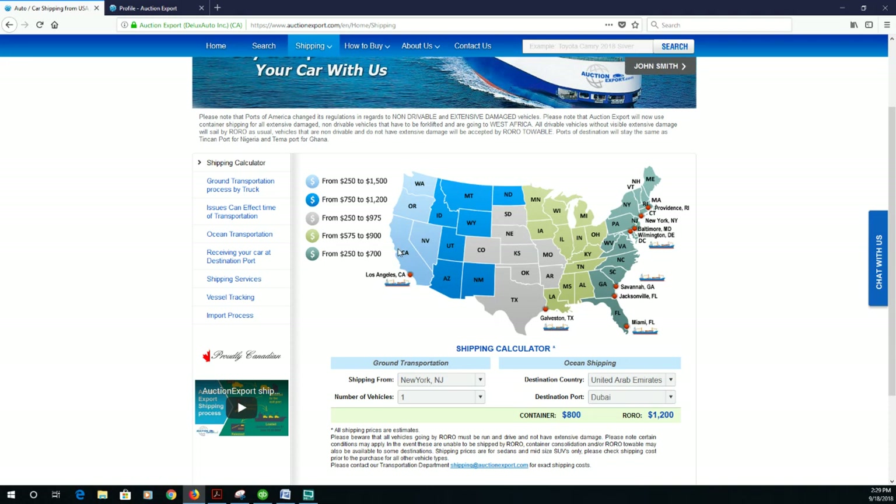You will be looking at prices of over a thousand dollars from locations such as Utah, Arizona, New Mexico, North Dakota, Montana, and California — all these areas highlighted in blue — just to take the car to the East Coast.